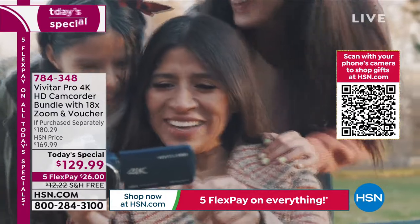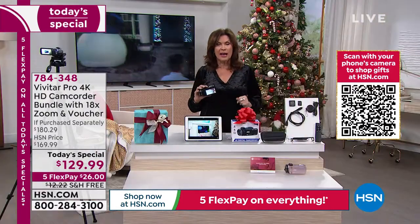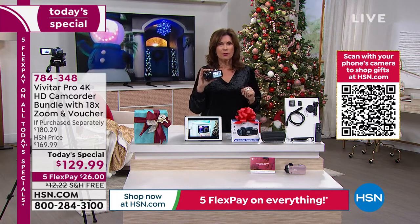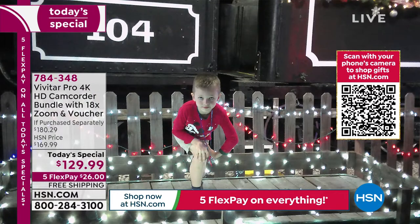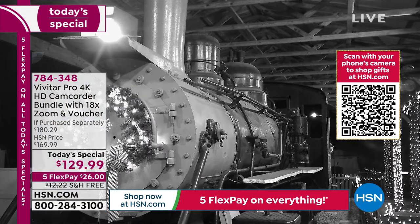When you go to take your still shots, when you just want to take a snapshot — how about 56 megapixels? Pro-quality on your videos, professional quality when it comes to your still photos, everything about it couldn't be easier. You have a 3-inch touch screen, so simple and easy to navigate everything.